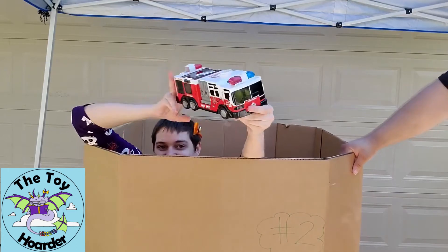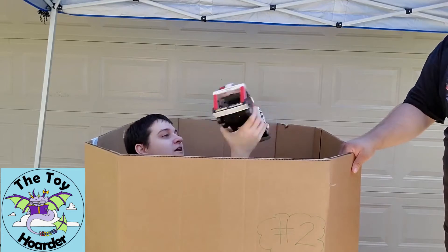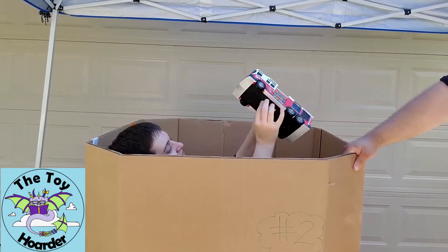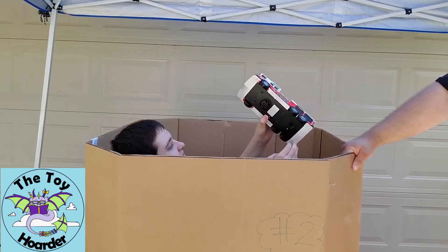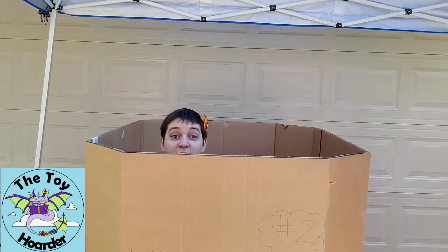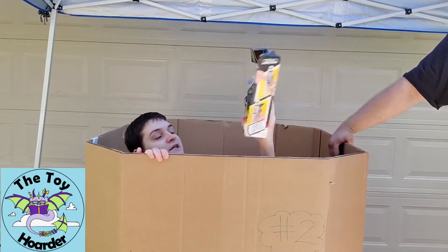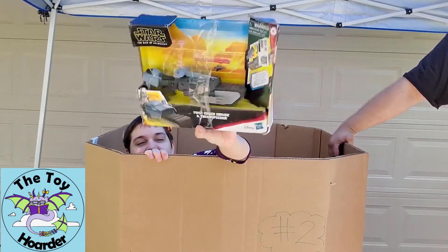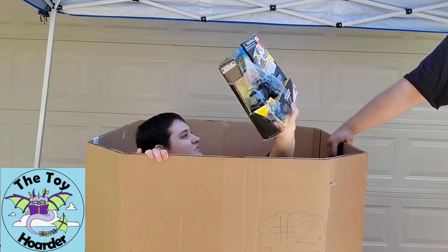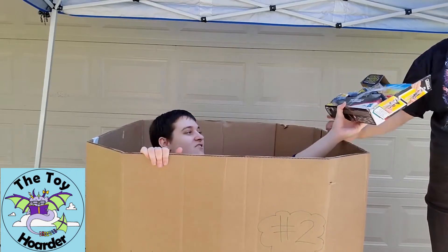Guys, we have a fire truck — I love fire trucks! This is actually an electronic one with a wheel down here and some buttons on the side. We also got a Star Wars: Rise of Skywalker First Order Driver and Tread Speeder — it doesn't have the driver in here though, he might be at the bottom. We have the older version of the tread speeder already, so this is the newer version.